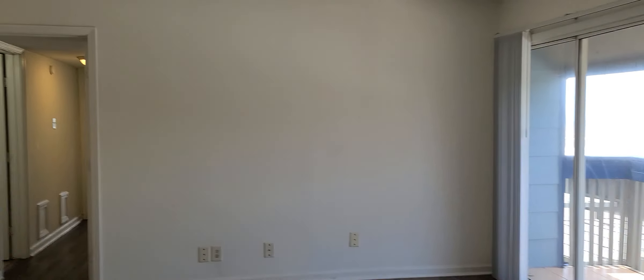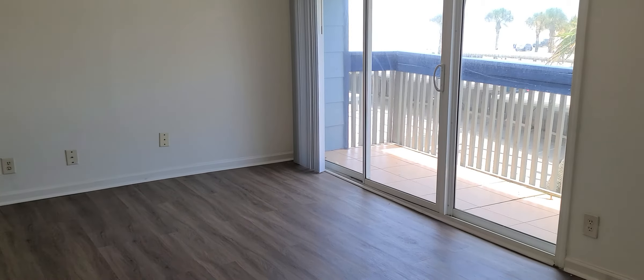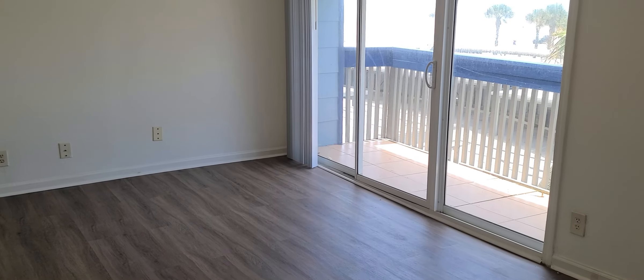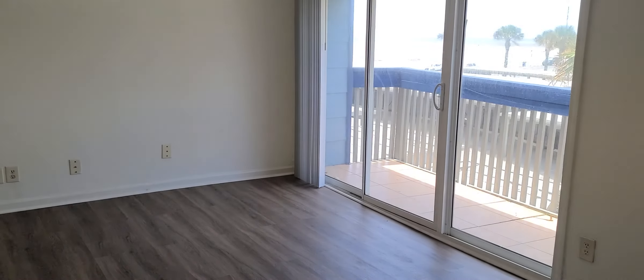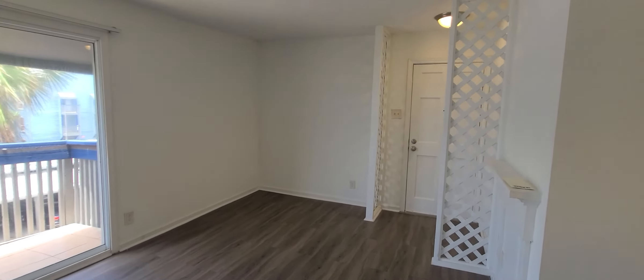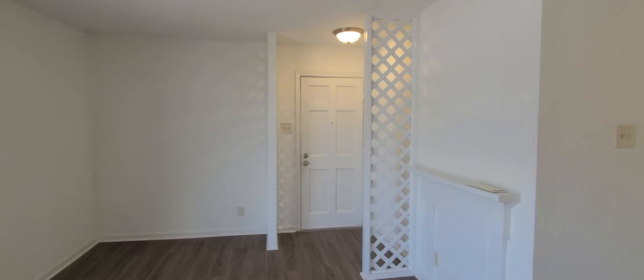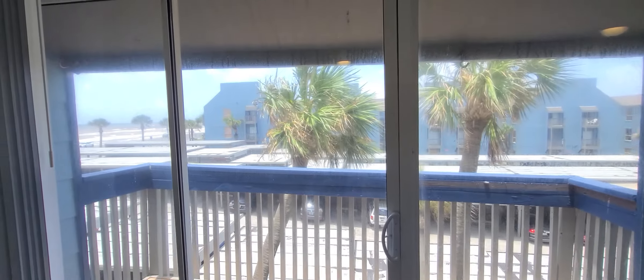It's a two-bedroom, two-bath unit with multiple balconies. When you walk in, there's a little foyer here. I'm going to go to widescreen so you can see a little better. So the entryway is right here. There's a mock fireplace thing there, and then you've got this balcony here.